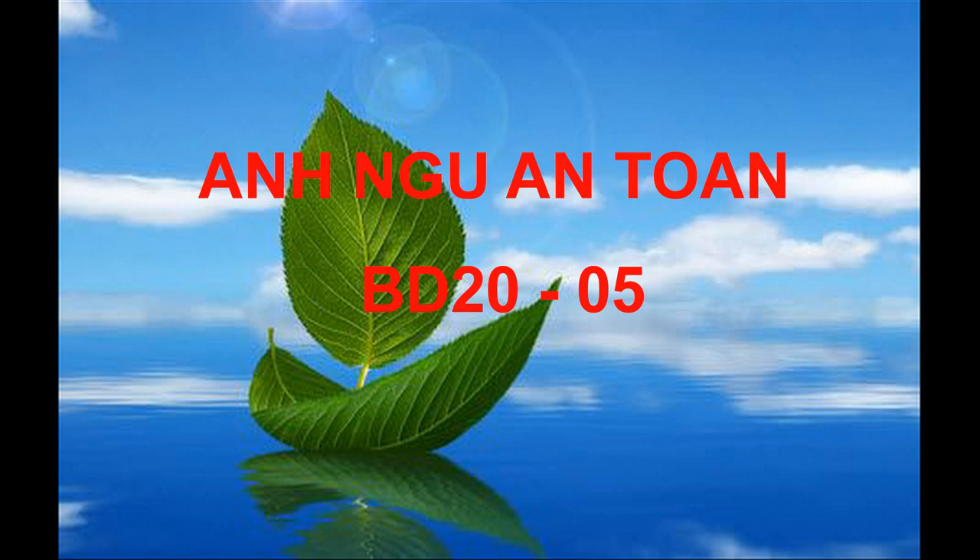Number 62. Look at the graphic. Which dish pattern is the man interested in? Number 63. According to the man, what will happen in May? Number 64. What problem does the woman mention?